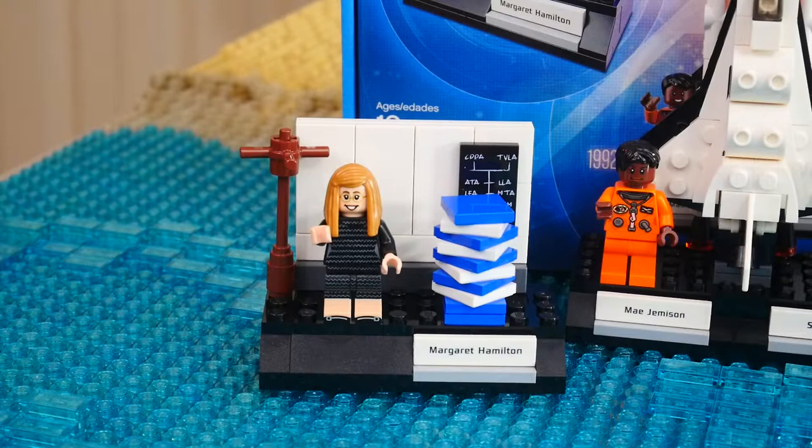First, we're going to start off with Margaret Hamilton. She's the computer scientist of this group of four. She obviously loves mathematics, born in 1936. I'm just kind of reading this off the manual. Pretty much she was a professor or student at MIT, and she played a very critical role in the NASA space program — definitely a very iconic minifigure which will become very famous, no doubt.